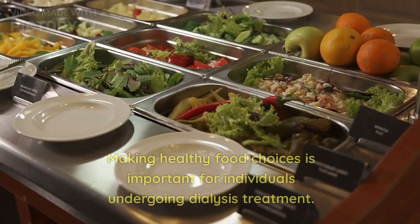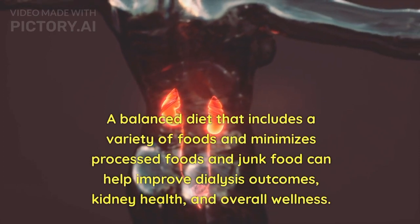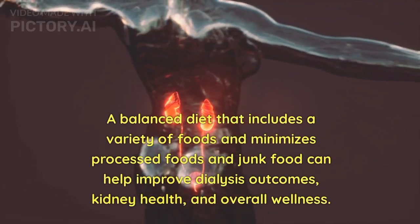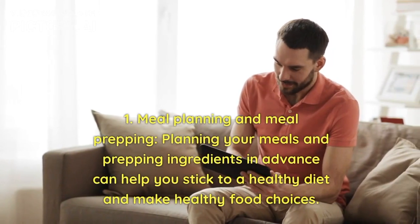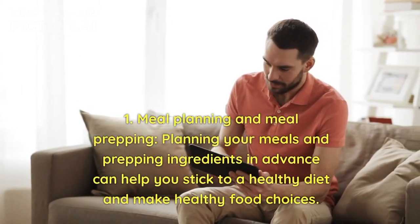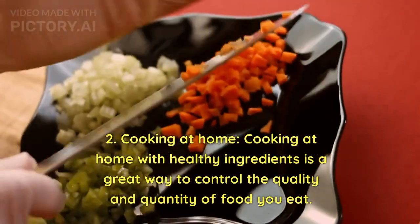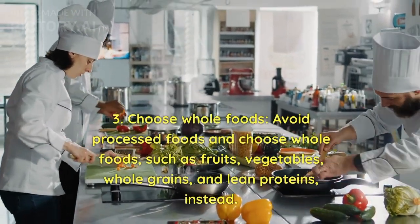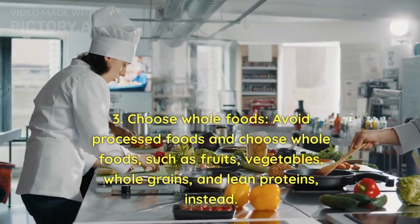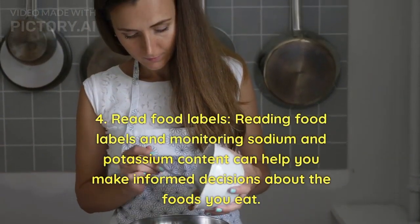Part 5: Making Healthy Food Choices for Dialysis. Making healthy food choices is important for individuals undergoing dialysis treatment. A balanced diet that includes a variety of foods and minimizes processed foods and junk food can help improve dialysis outcomes, kidney health, and overall wellness. Here are some tips: 1. Meal planning and meal prepping — planning meals and prepping ingredients in advance can help you stick to a healthy diet. 2. Cooking at home with healthy ingredients is a great way to control the quality and quantity of food you eat. 3. Choose whole foods — avoid processed foods and choose whole foods such as fruits, vegetables, whole grains, and lean proteins. 4. Read food labels — monitoring sodium and potassium content can help you make informed decisions about the foods you eat.